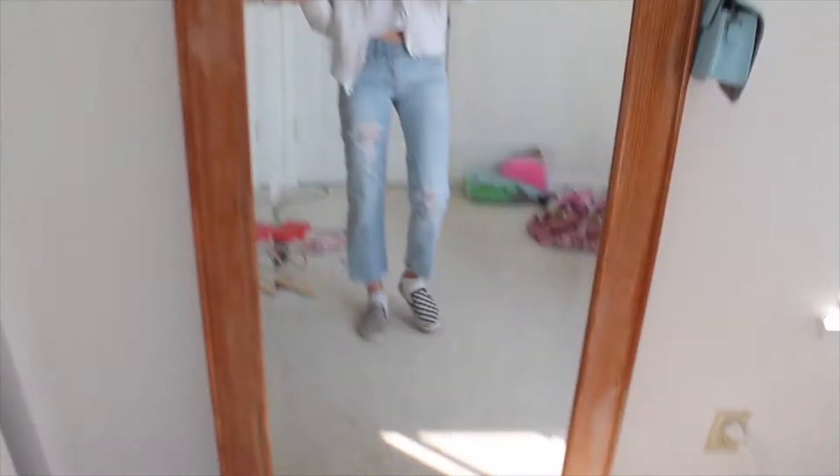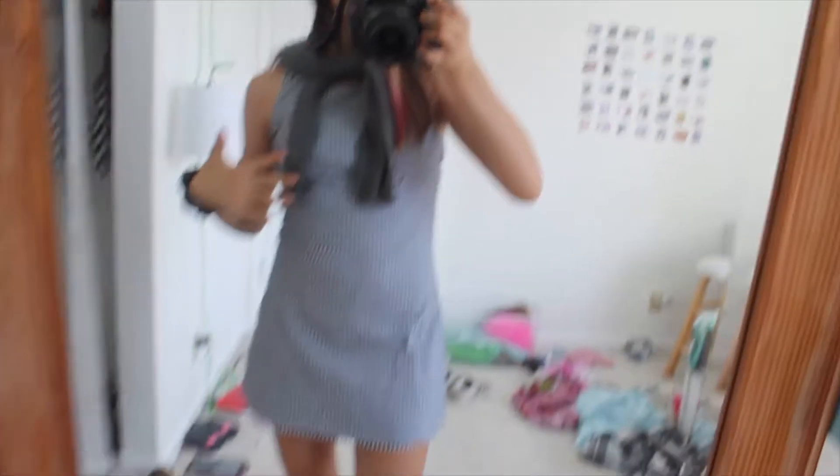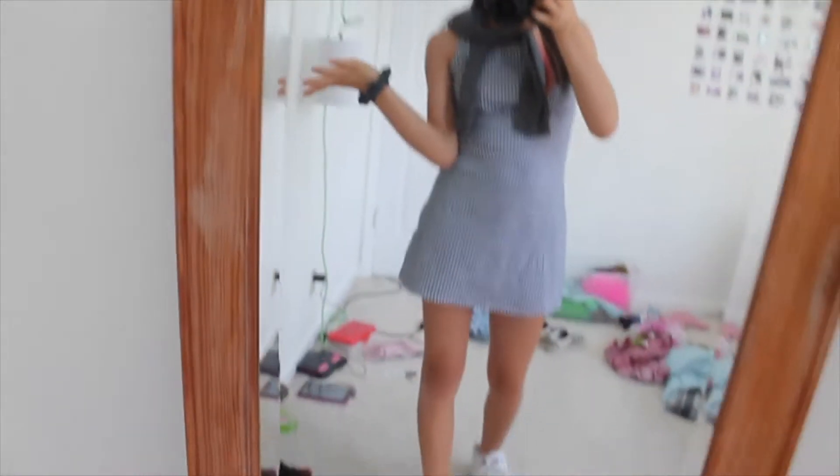For this next outfit I have a kind of baby doll dress from Brandy, and I'm wearing these chunky Filas. I have this sweater tied around my neck from Target, and I feel like this outfit is so preppy — kind of like a tennis girl sort of vibe. I honestly think this one is really cute.